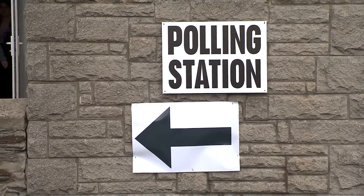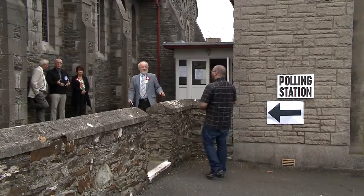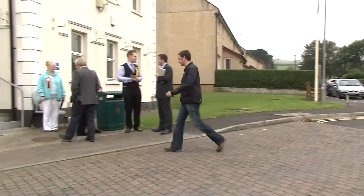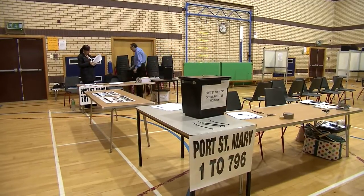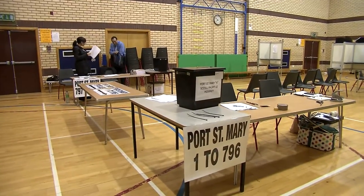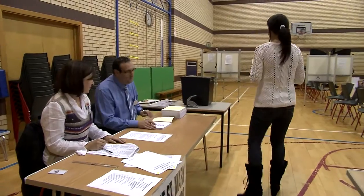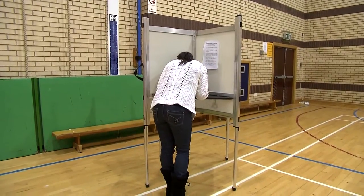Eventually the big day arrives. No more electioneering — now it's a matter of getting everyone out to vote. Each constituency will have several polling stations, open between 8am and 8pm. Each polling station is run by a returning officer and their team, who ensure that the voting rules are followed to the letter. Each voter will have been advised by post of their particular polling station, and here they'll be given a ballot paper and go to a booth to put a cross by the candidates they wish to see elected.